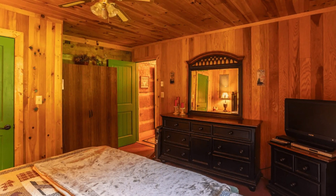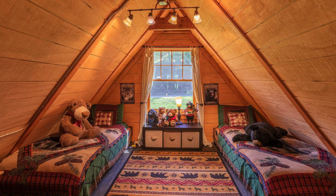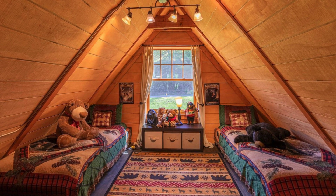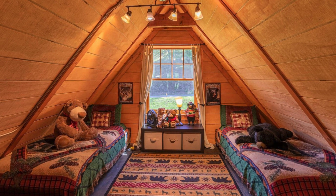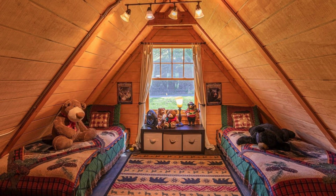Just off the main living area are two wood panel bedrooms. The master bedroom has a king-sized bed and television in case you like to wake up with the news or weather. The second bedroom has a lovely wood and Skalberg queen-sized bed. For extra guests, there is also a sleeper sofa in the living room.